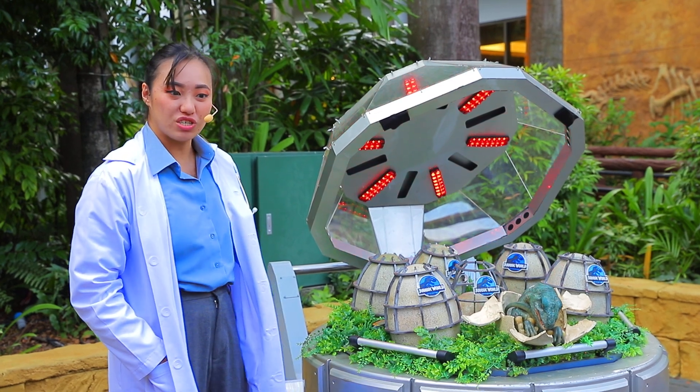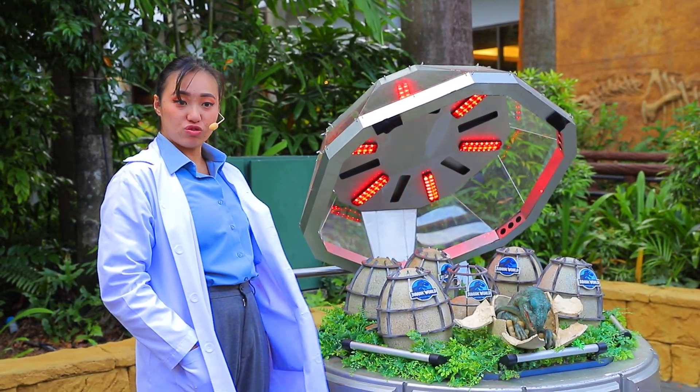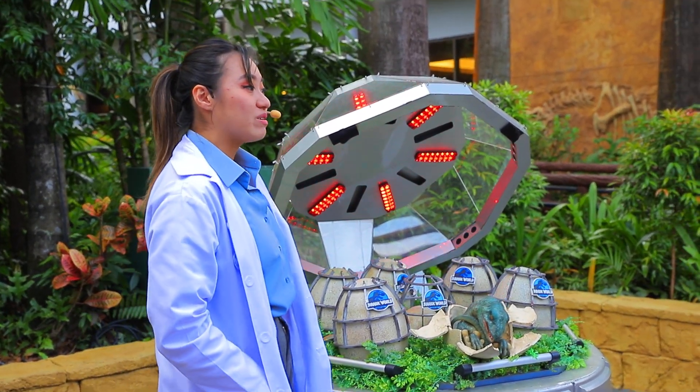Well, ladies and gentlemen, I'd like to introduce you to our newest member of the Jurassic World family: BEL-009.